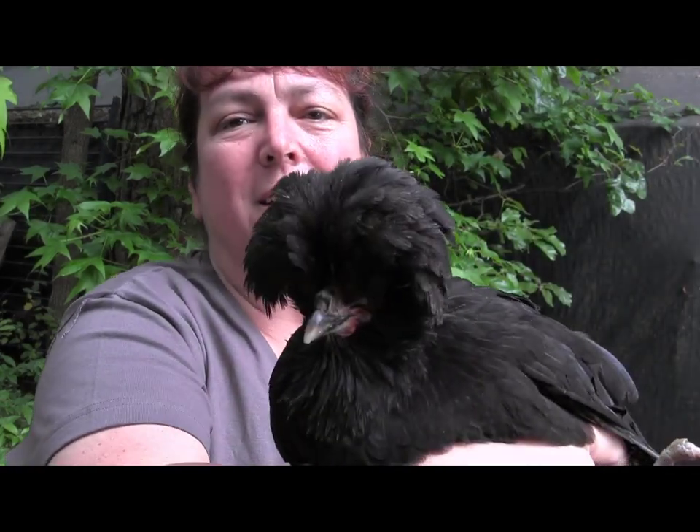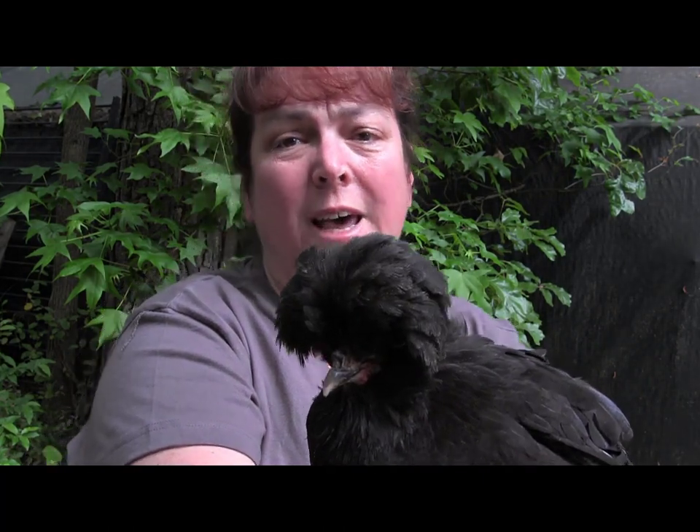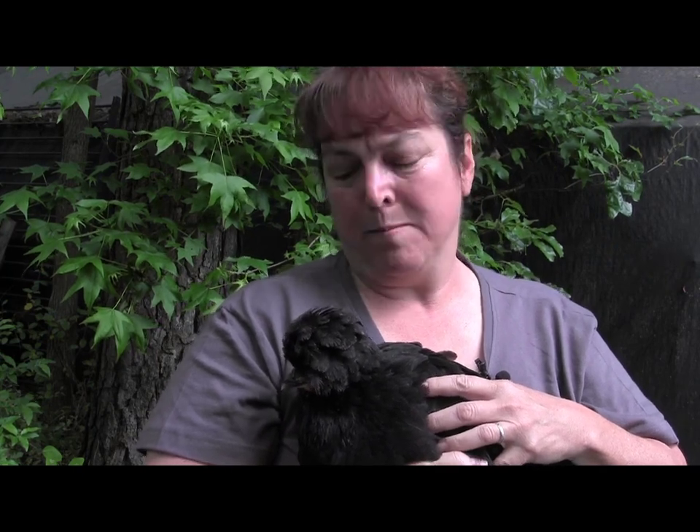This is a Crevcoeurt hen. You can see her head is not quite as ornate as the rooster's, but she's got the topknot and beard just like he does. They're a delightful breed. The hens are particularly sweet and we like them because they're not only good meat birds but they also lay a lot of beautiful big white eggs. We really enjoy this breed on our farm. She wants to go back to her boyfriend.